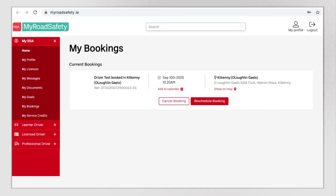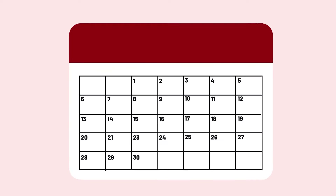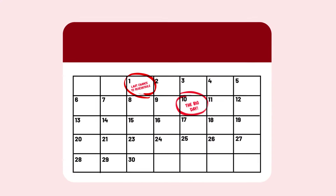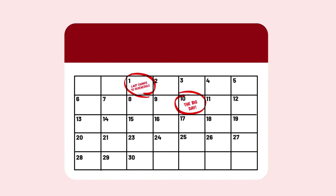Your appointment details can also be checked in the My Booking section of MyRoadSafety.ie. Your test can be rescheduled up to 10 days before your appointment. You can reschedule your test twice before you have to pay the test fee again.